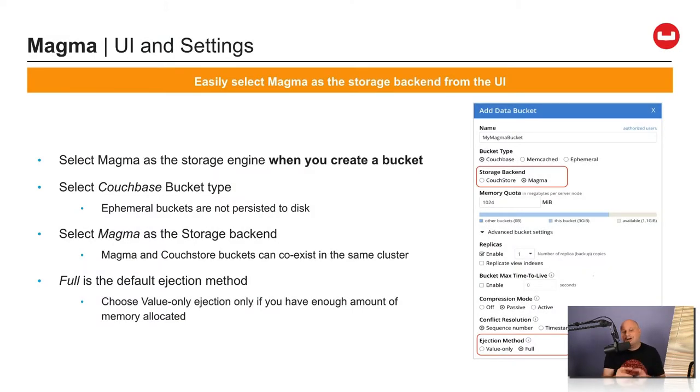Best of all, the storage engine selection is at the bucket level. This means you can mix and match buckets using the existing Couchstore storage engine and Magma on the same cluster, giving you maximum flexibility. I highly recommend development teams start looking at using Magma and fire up some POCs — it is a game changer. A quick reminder: this is an enterprise-only feature.